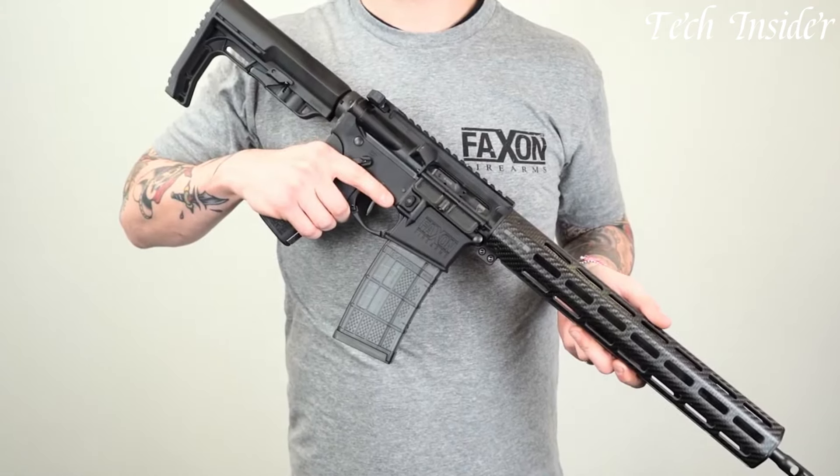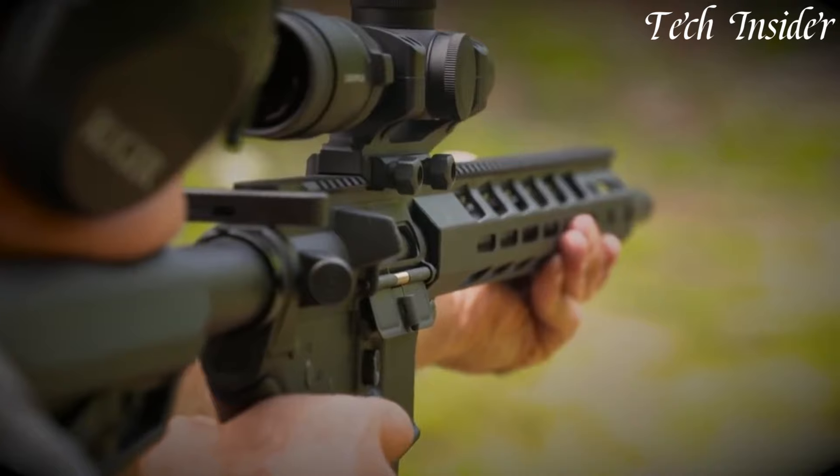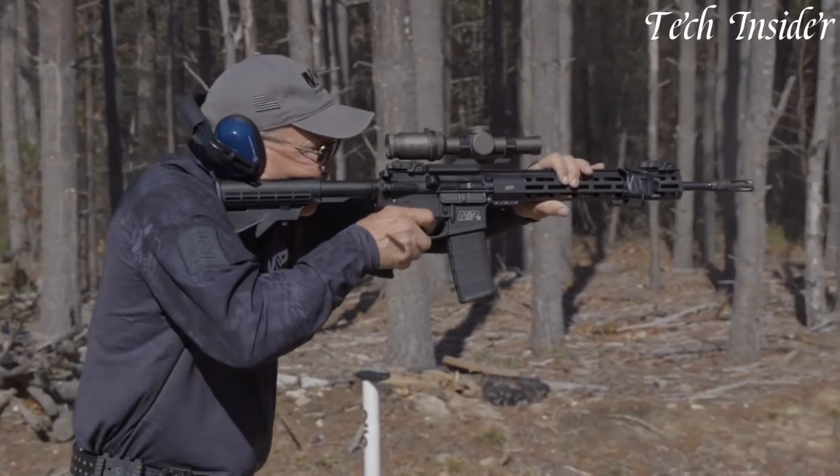Loved by sports shooters, home defenders, and law enforcement, they come in various configurations, making them an iconic symbol of personal firearms choice and adaptability. Without further ado, let's get started.